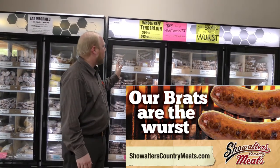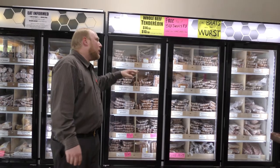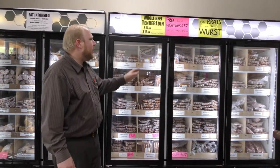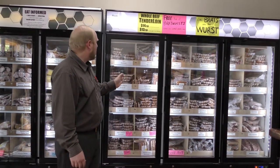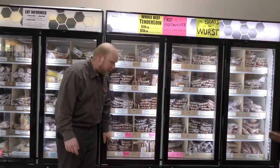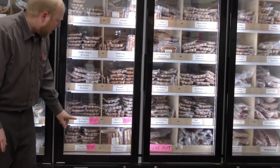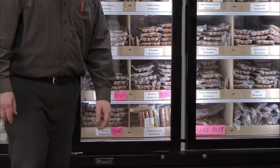We usually have a bunch over on the sample tables. We've got everything from cheesy to plain, hot to mild to medium, with flavors like Cajun, cheddar jalapeño, and buffalo wings. Some of the newest ones we've started doing — you should come over and try these out — are apple cinnamon bratwurst, blueberry bratwurst, and cherry bratwurst.